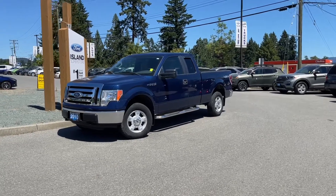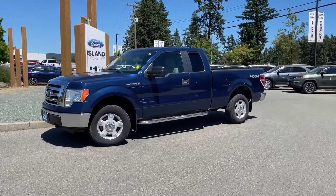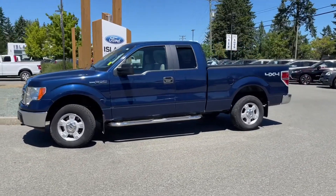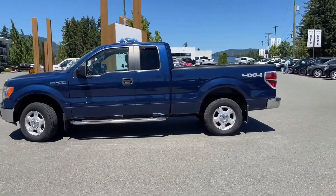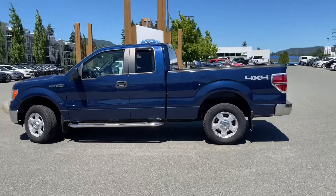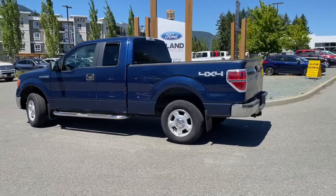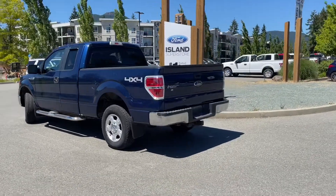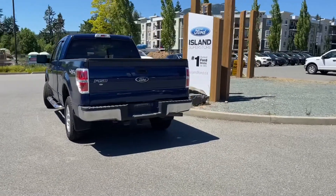Another beautiful day and a great day for a drive in a 2010 F-150 XLT in Blue Pearl. It has grey cloth interior, seating for six, four doors, and a six and a half foot box. This has a 4.6 liter V8 engine, it's a 4x4 with a six speed automatic transmission. It also has air conditioning and running boards.